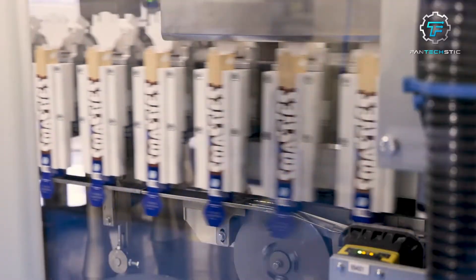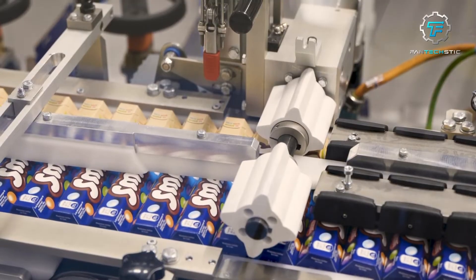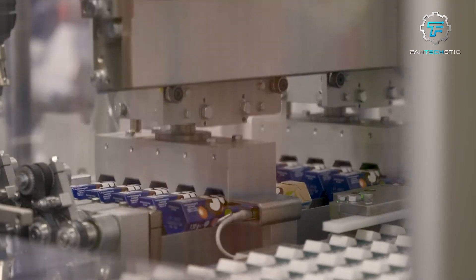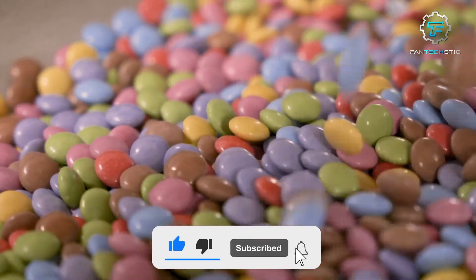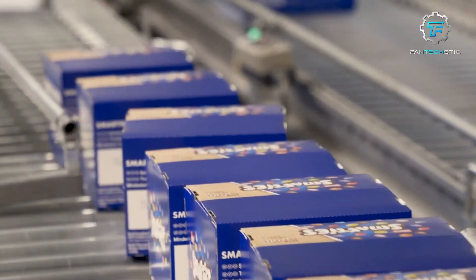So the next time you rip open Smarties packaging and whiff in the aromatic blend of chocolate and sugar, remember the meticulous efforts to prepare your favorite sweet treat. Thank you for joining us on this delectable journey. Tell us what you found most interesting about today's video in the comment section. Hit the like button and subscribe to the channel for more exciting updates. Until we meet again, Bon Appétit and Happy Eating!